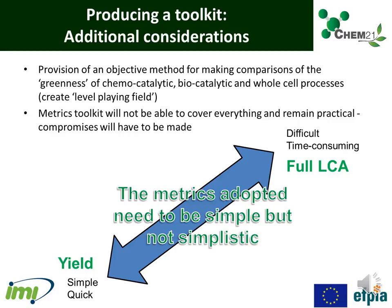So following a large amount of surveys, case studies, and literature searching, this led to a blend of qualitative and quantitative parameters which were selected and agreed upon by the whole Chem21 consortium.